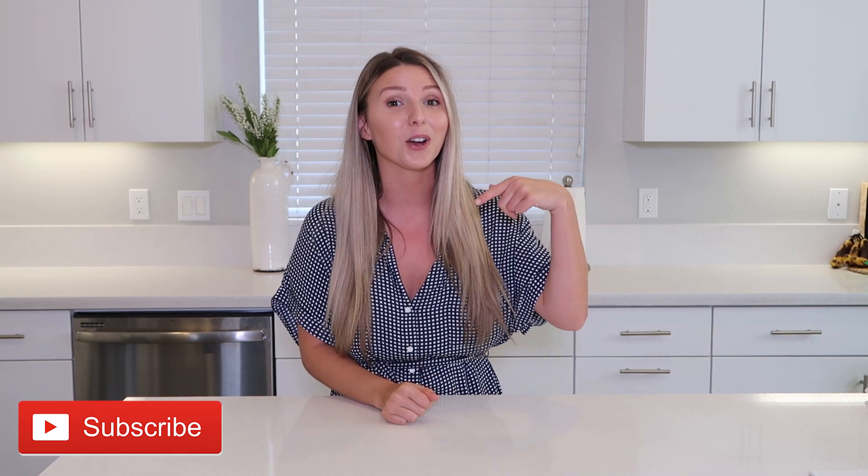Before we get started, make sure you guys are subscribed to my channel. Click the red subscribe button down below and make sure you guys have the notifications turned on so you never miss a video. I upload home decor, cleaning, organizing, and room makeover videos, so if you're into that, make sure you guys are here for it.